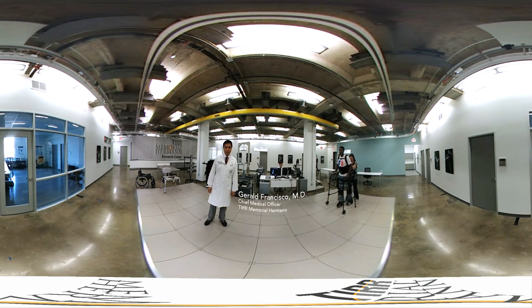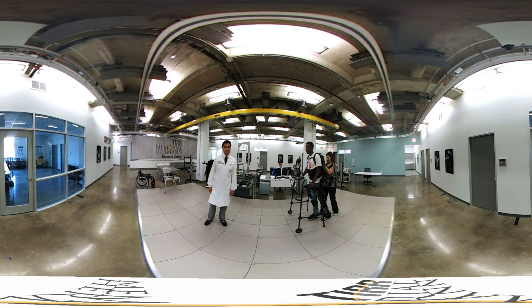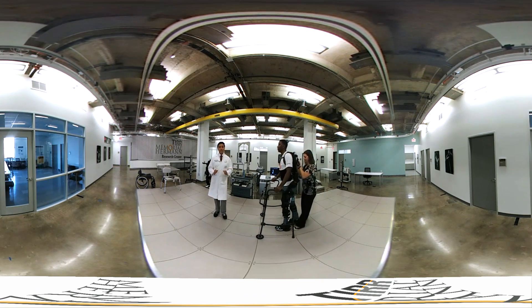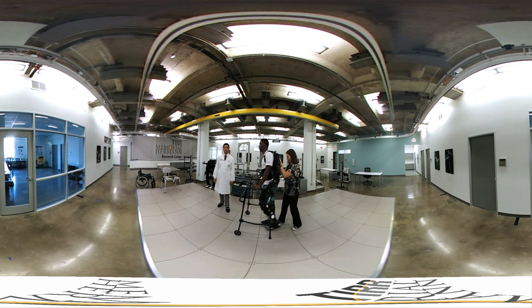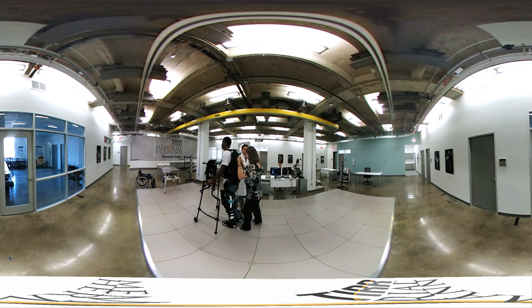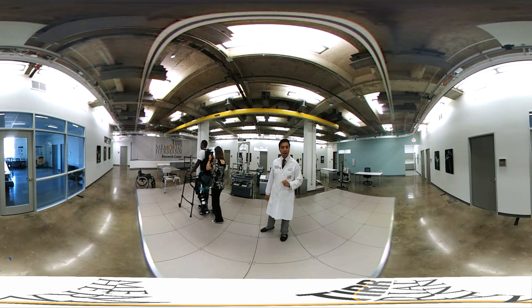I am Dr. Gerard Francisco, the Chief Medical Officer and Director of the Neuro Recovery Research Center at Tier Memorial Hermann. This is the research center in the hospital where scientists from the Department of Physical Medicine and Rehabilitation at UT Health are conducting studies to find ways how we can help our patients recover better.